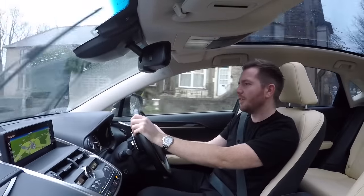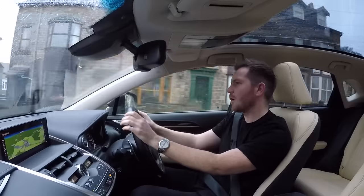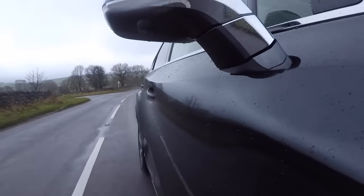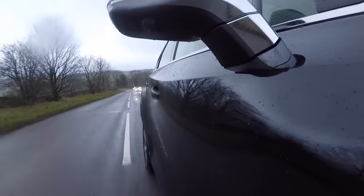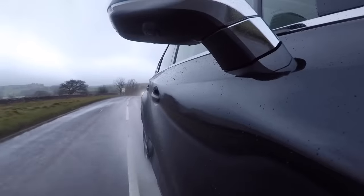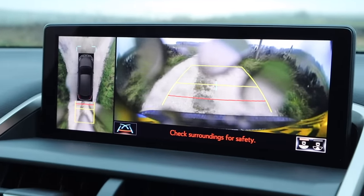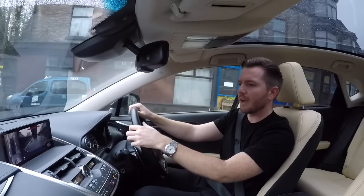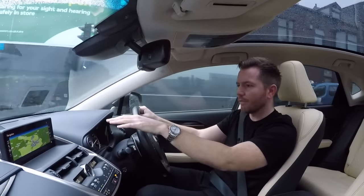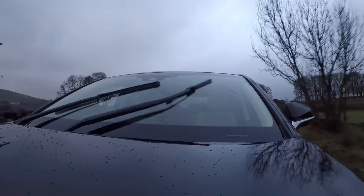The driving position is very good too — you sit up quite high, so you have a commanding view of the road. There are no obvious blind spots and the wing mirrors are nice and large. If you're struggling to see, you have a plethora of cameras. If you own one of these and manage to curb a wheel, then you need flogging — there's no excuse for it. As you stop in traffic and get closer to the car in front, all these cameras come on automatically showing how close you are. It's probably a little bit unnecessary, but it all adds to that feeling of safety.